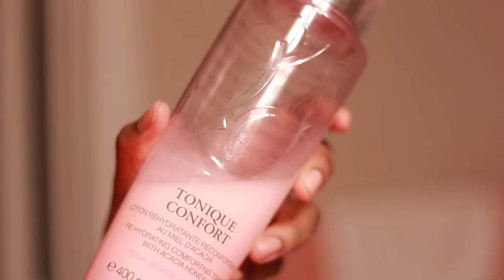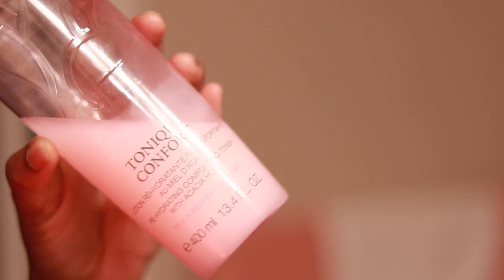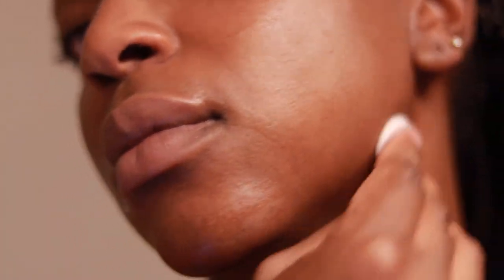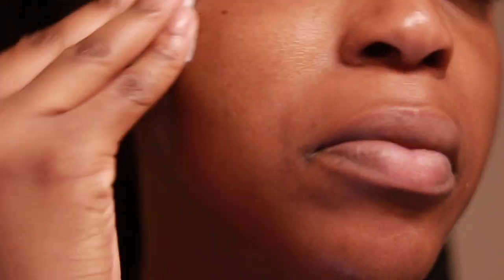Next is the Lancôme Comforting Toner with Acai and Honey. This is their hydrating toner and it was actually a gift. I started using it for the first few days and fell in love, because this is not like other toners that really dry your skin — it's really for hydrating and bringing moisture back into your skin. It's perfect after you've washed your face to add some more hydration.